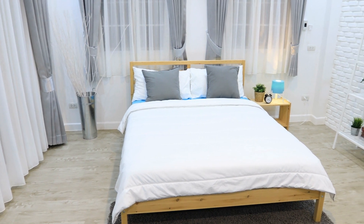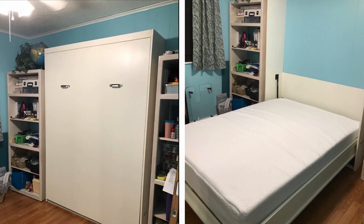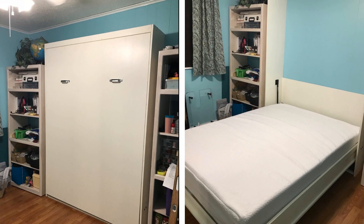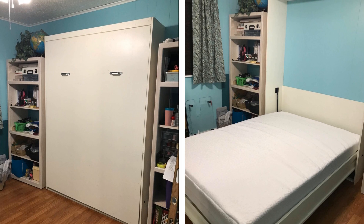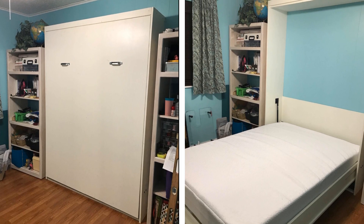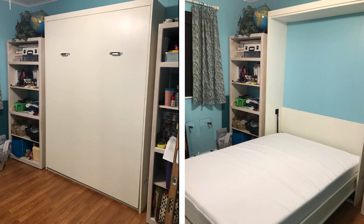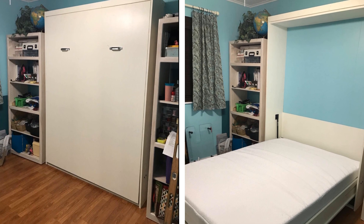8. Obviously, the largest piece of furniture in your bedroom is likely to be your bed. It's totally possible to free up the huge amount of floor space it takes up during the day by installing a Murphy bed. Simply fold it away once you wake up and you can then use your bedroom for workouts, as a games room, or any number of other possibilities. Furthermore, once your bed is out of sight, you won't be tempted to spend all day in it.